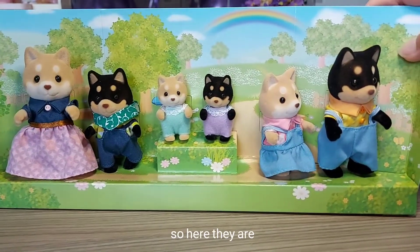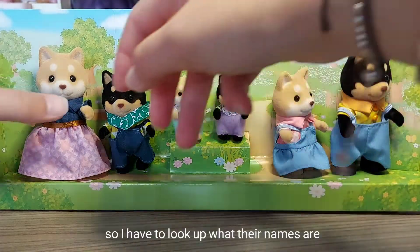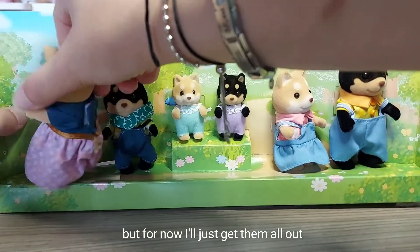So here they are! Wow, they're so cute. I have to look up what their names are, but for now I'll just get them all out.